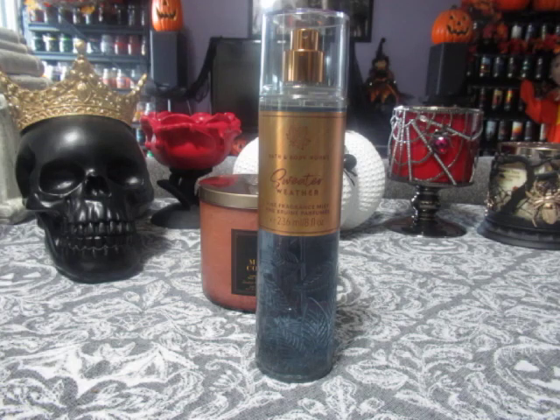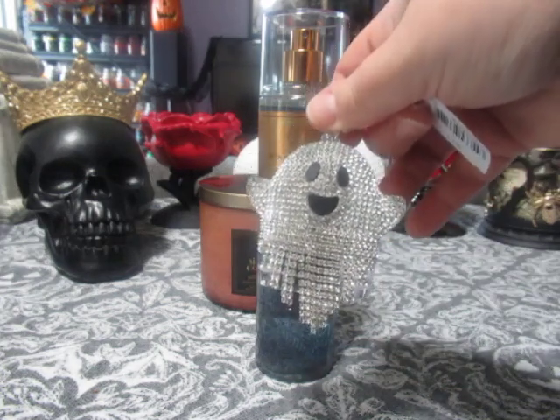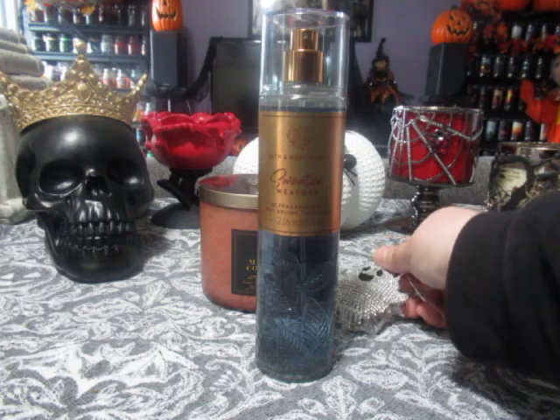Lastly from that first visit, I had picked up this little guy — I missed out on him last year, but decided to pick him up this year since he came back. This is the ghosty pocket bac. He's adorable — I love him, so cute. And that is my haul for that day.